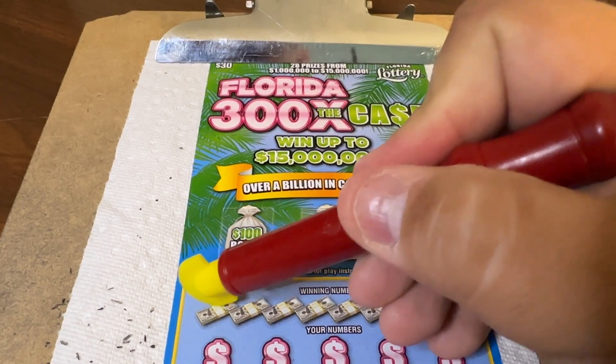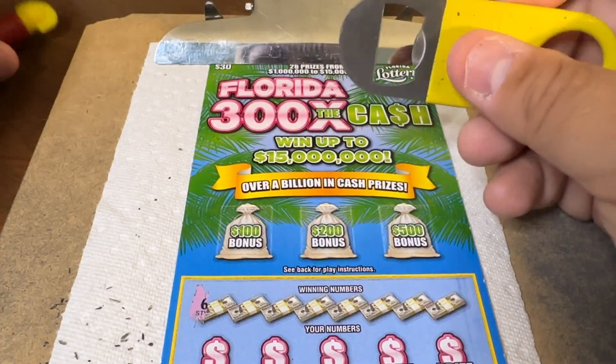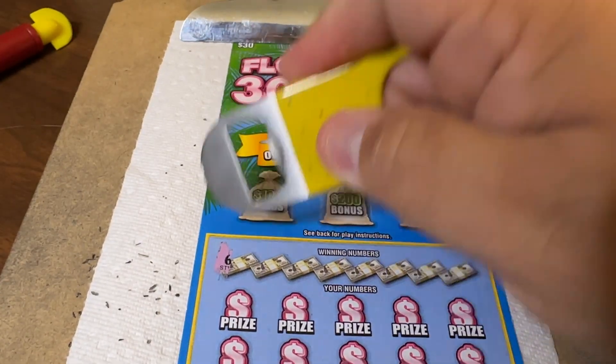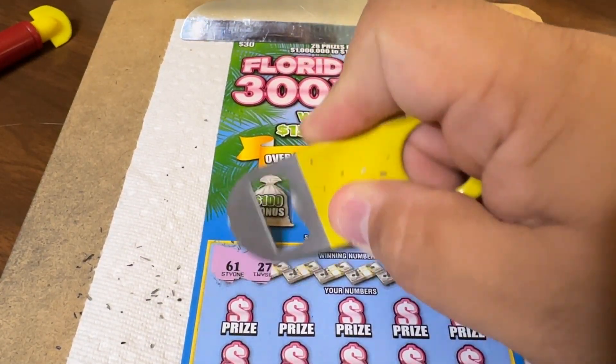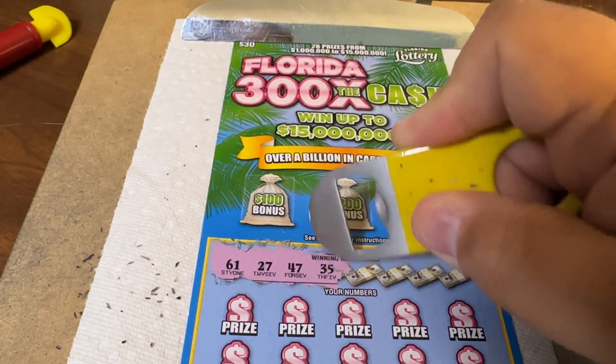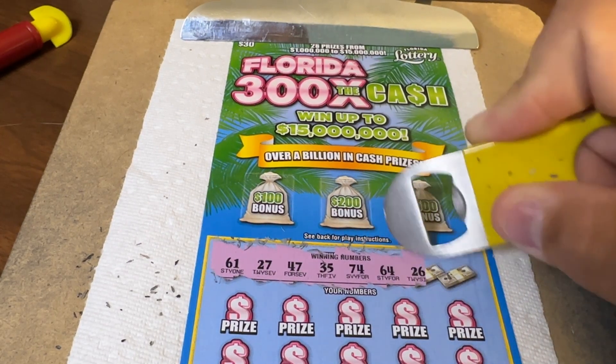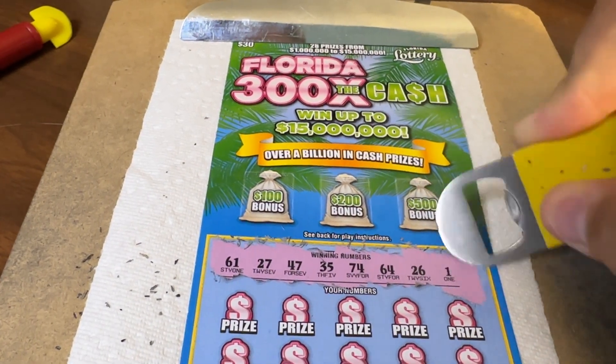Our winning numbers on this ticket are on a gummy ticket. I'm going to switch over to the Metal Scratcher — thank you for sending this to us, we love it, it does great on these tickets. Our numbers are: 61, 27, 47, 35, 74, 64, 26, and little baby 1.